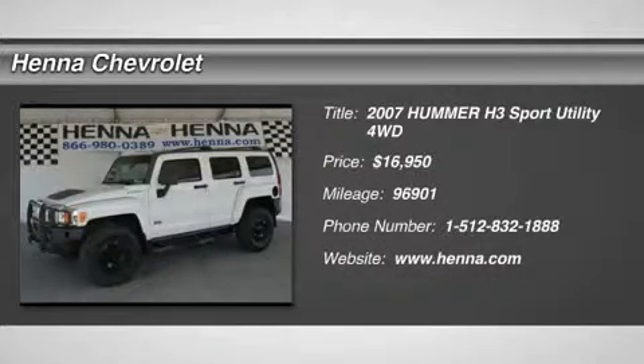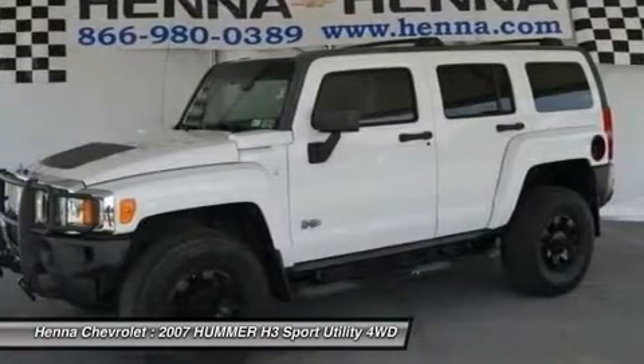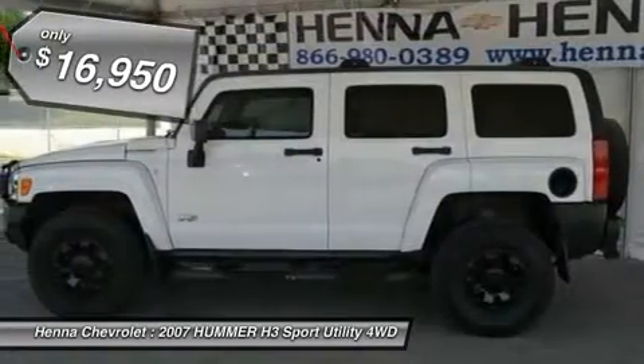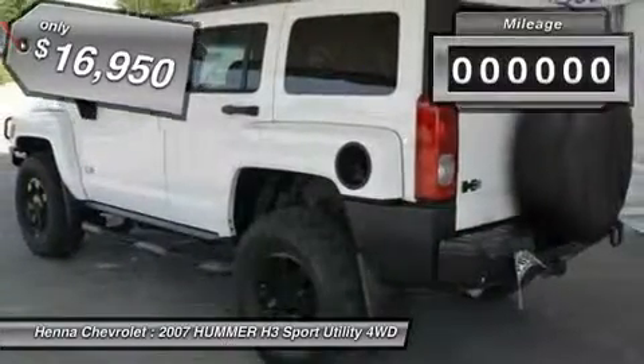3.7L 5-cylinder MPI DOHC. With great off-road capability and an A-plus in attention-getting, this 2007 Hummer H3 is just what you need to make a splash on the Texas roadways.